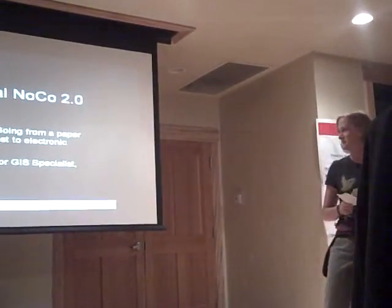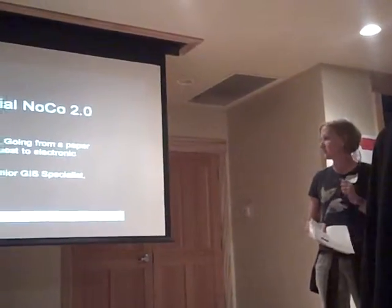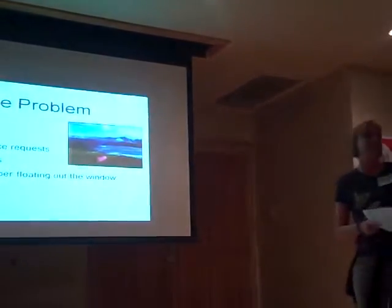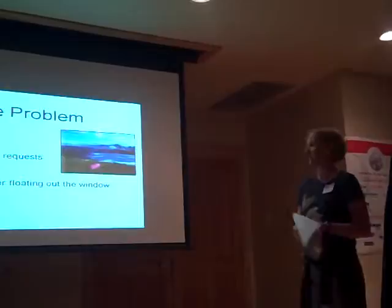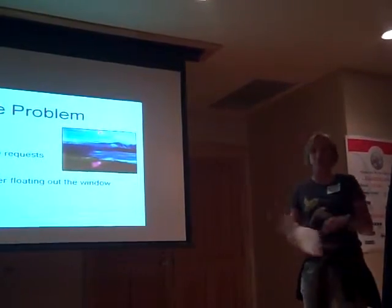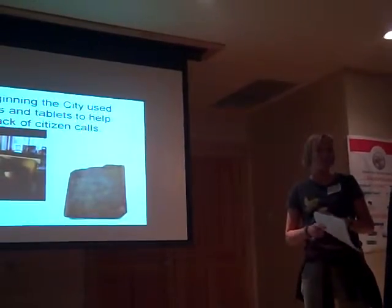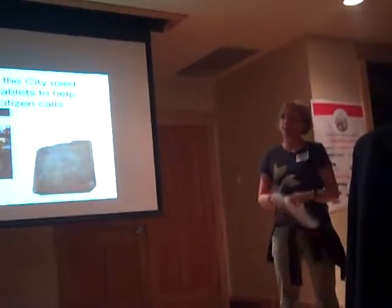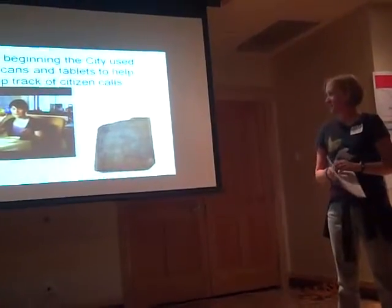I'm going to talk about going from a paper-intensive service request order system to electronic submission. Our problem at the city of Loveland was that we were losing lots of service requests, we had angry citizens because of that, and we just basically had a whole lot of paper floating out the window. We started out with really kind of a tablet and soup cans — nobody knew what was going on, paper everywhere.